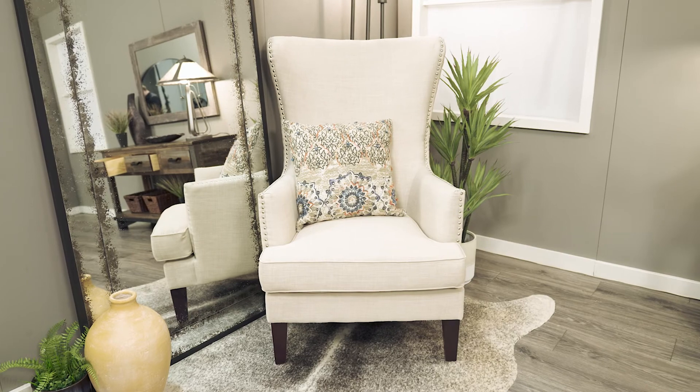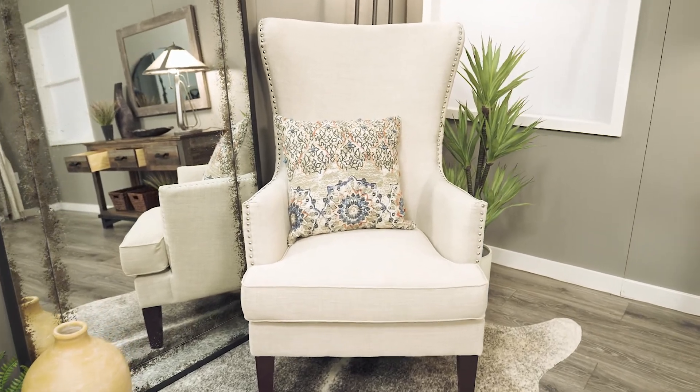In the last space we went vertical with a leaning mirror that has subtle smoke effects on the glass. Paired with a high back chair, the space offers a comfortable seat in your entryway.